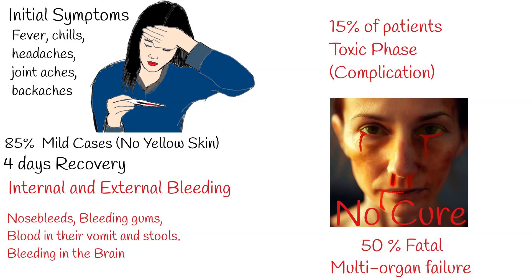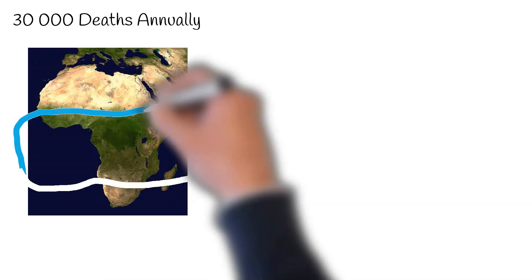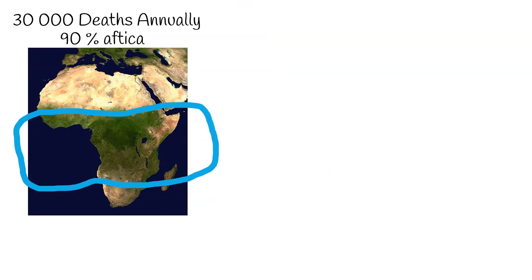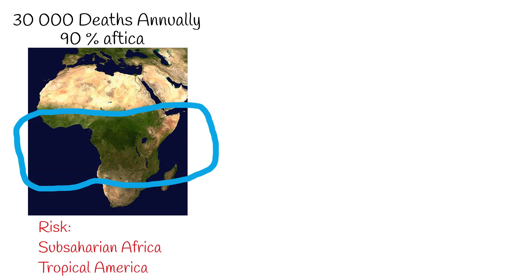Annually, yellow fever is responsible for approximately 30,000 deaths, with a staggering 90% of these cases taking place in Africa. The disease can be attributed to the yellow fever virus, which is a member of the Flavivirus family. Those who live in or visit regions where the disease is endemic, particularly in parts of sub-Saharan Africa and tropical South America, face the most significant risk.